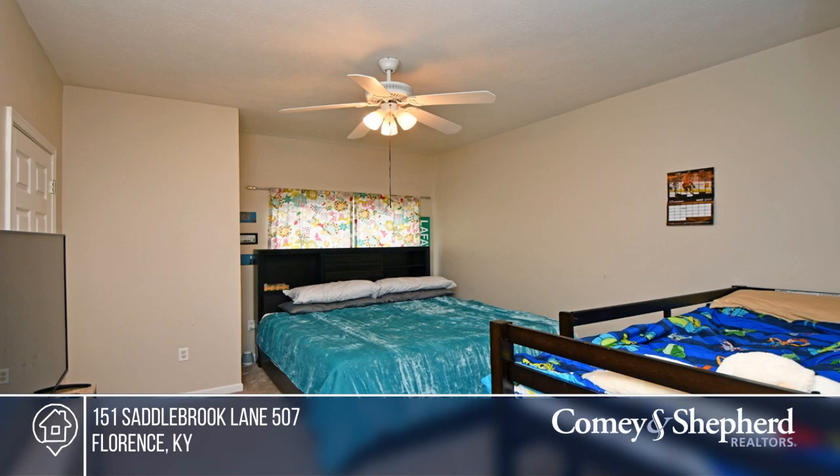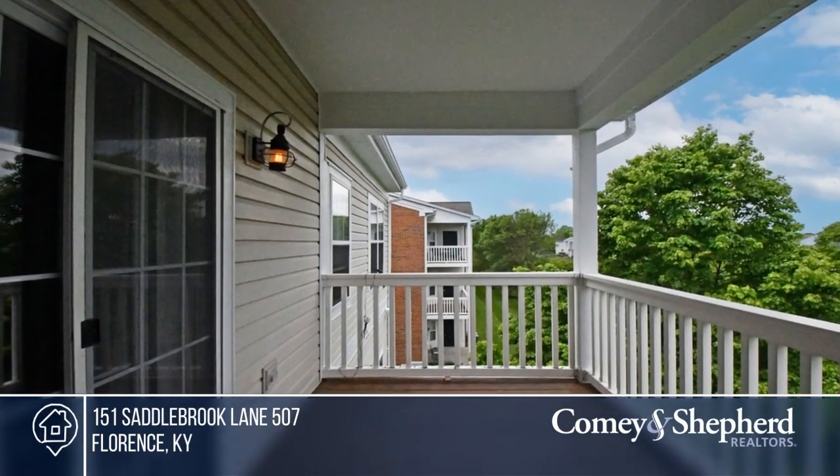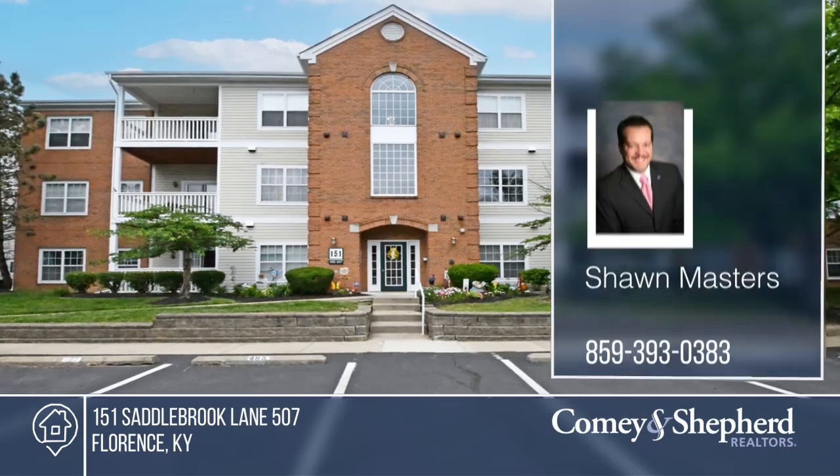All this plus wonderful community amenities in a convenient location. Take a look around your future home by contacting Sean today.